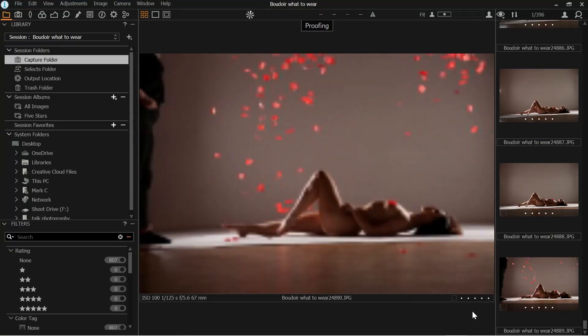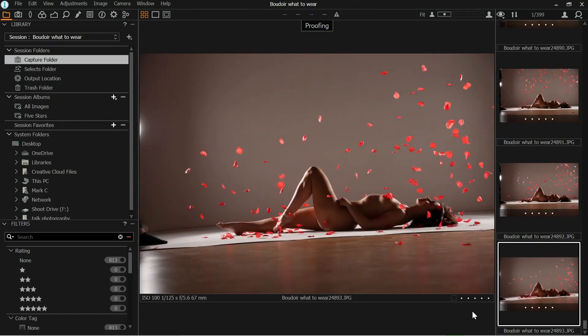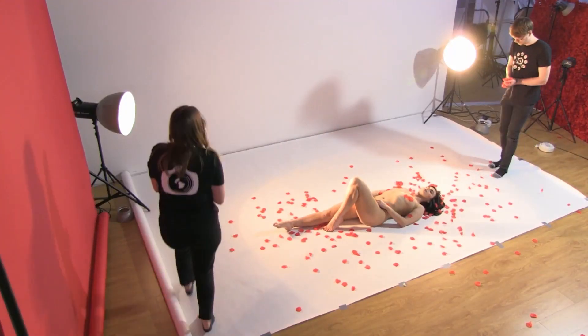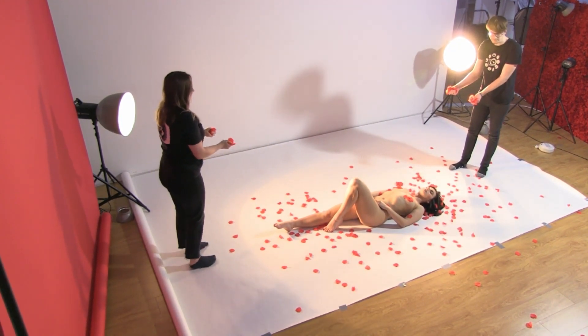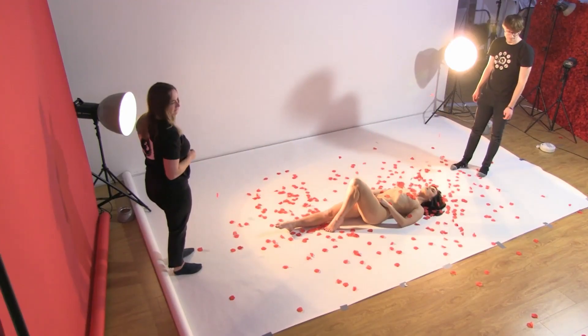Brilliant. Okay, leave those there, grab some more please. This time we're going to be throwing them behind her. Okay, go again in please guys. One, two, three, go. Brilliant.